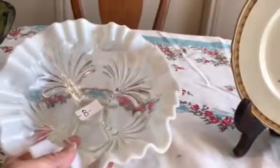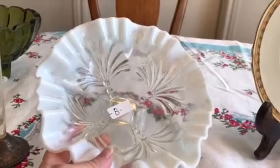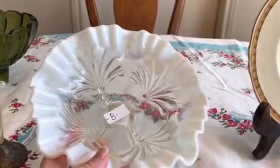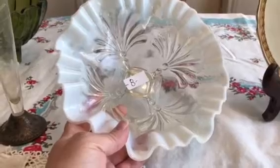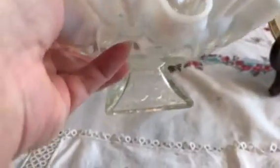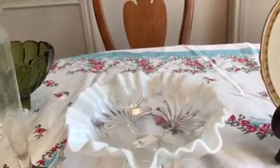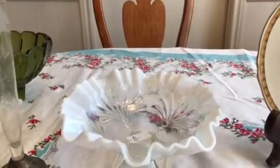I also got this piece from the Jefferson Company — it's a shell and dots pattern from 1905. It also comes in green and in blue, and on eBay sold listings it's about $10 to $15. I got it for $4. The reason it's called shell and dots is it's got the shell, and then here on the base there are dots. I think that's about the limit of the things I got for half price.